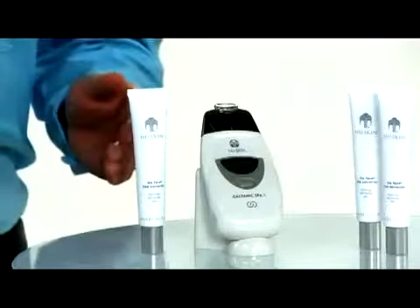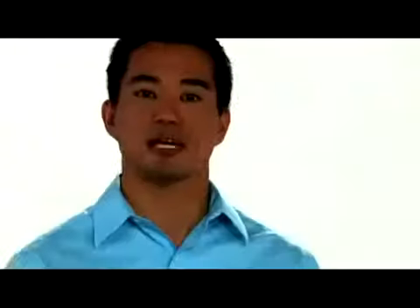True Face Line Corrector targets these signs of aging with pro-collagen peptides that help soften the appearance of moderate to deep lines around the mouth, eyes, and forehead.